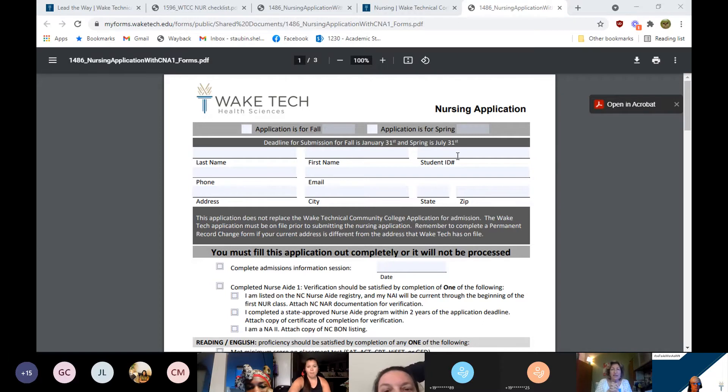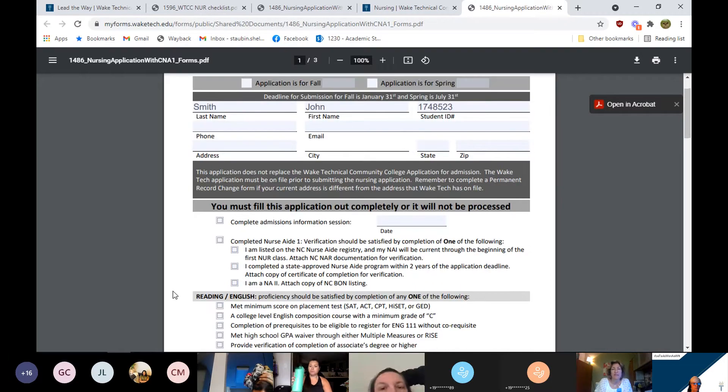Please enter your student ID number — so many times we get this information blank or incorrect. We'll reach out to you if needed. Also include your phone number and email, because often there's missing information and we need to contact you. Your address, city, state, and zip should match your Wake Tech student record. If you have moved or need to update that, go into your self-service portal, or you can reach out to us anytime at hsadvising@waketech.edu.